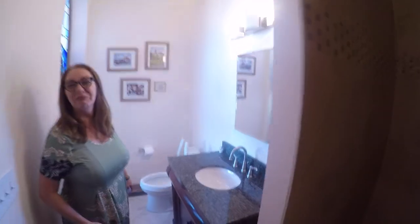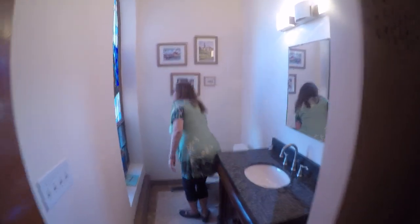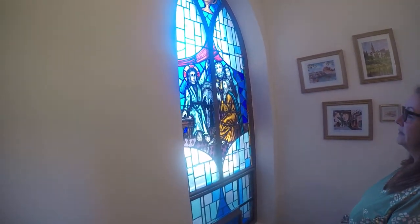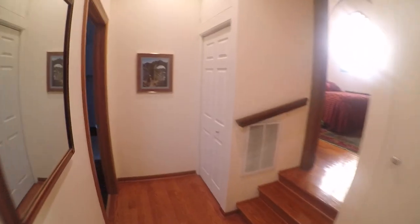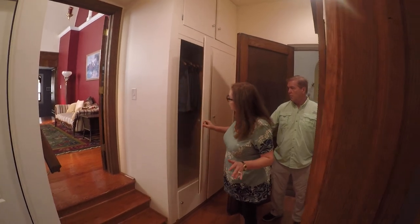We have his and her bathrooms because I don't like to share. When we were building, we decided we each needed our own space. If you come in here, you'll see a beautiful window. The stained glass alone would cost a fortune to get today — just one window. And this is a beautiful marble, tumbled marble, oversized shower. There are closet areas here in the vestibule — a huge shoe closet and hanging clothes area.